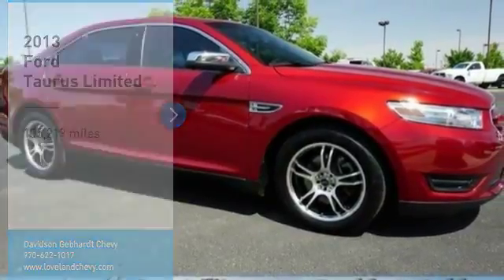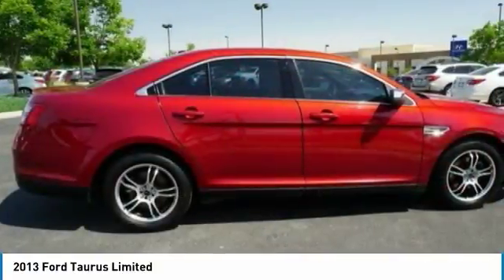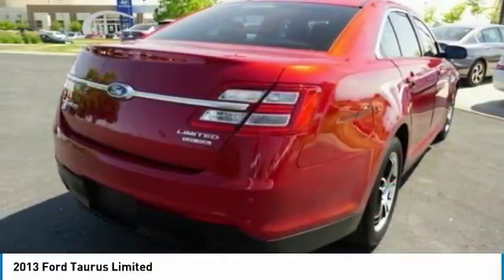Come test drive the 2013 Taurus. This is it. Crafted by an obsessive engineering and design team, the Taurus was created to compete with some of the world's best.